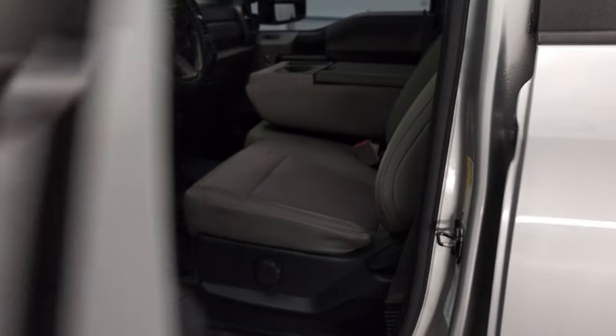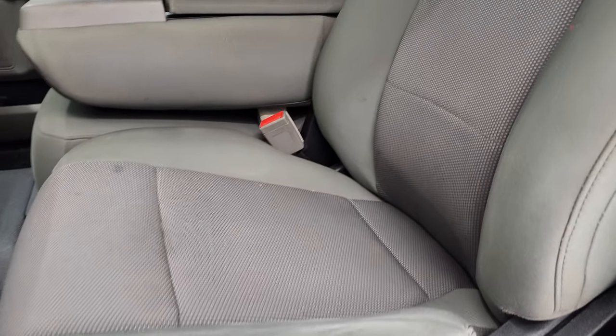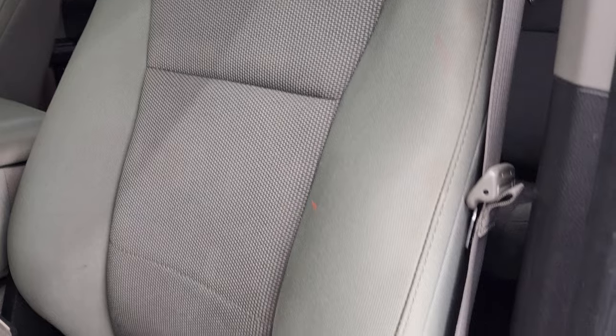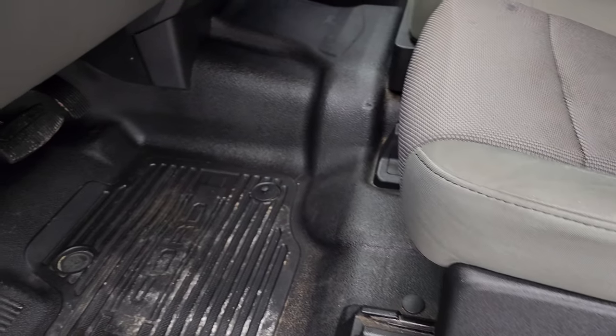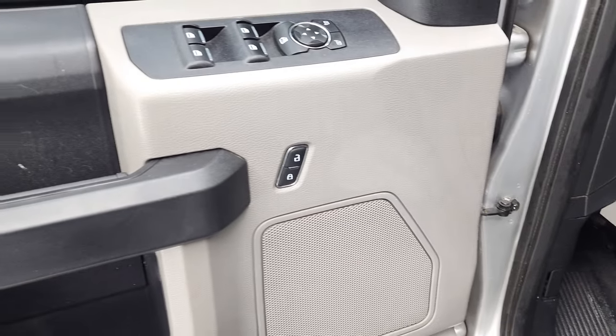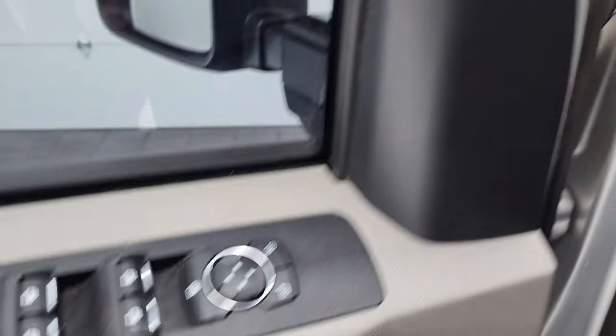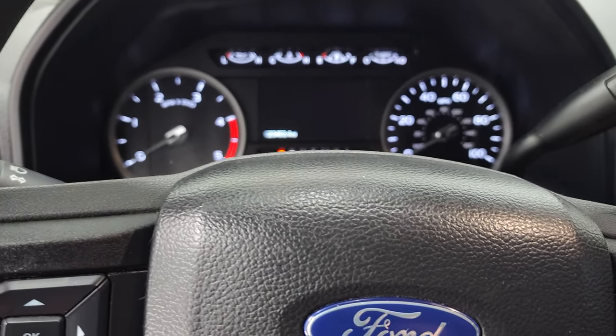Inside, the XL package gives you the grey cloth interior. There are no rips or tears on the seats — they are in pretty nice shape. The driver's side has lumbar support, heavy duty rubber floors, auto headlamps, power windows, power locks, and power mirrors. We'll hop inside and check out the miles, radio, and everything that this truck has to offer on the interior.